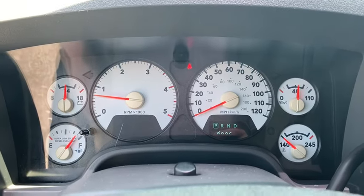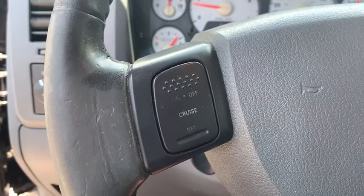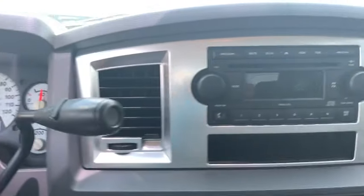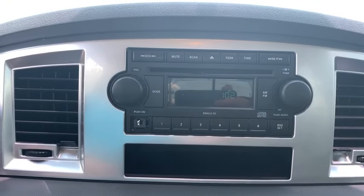Trip computer, power windows, power locks, CD player, passenger airbag, auxiliary audio input, chrome wheels, intermittent wipers, overhead console.